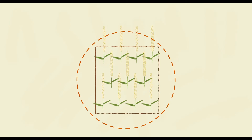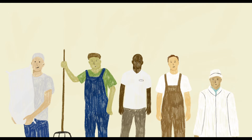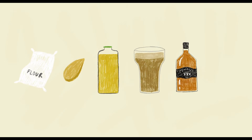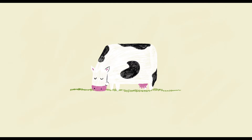It has improved the processing quality of crops, so millers, malsters, crushers, distillers and processors can produce better flour, malt, oils, beer, whiskey and vegetable products. It has enhanced the nutritional quality of forage crops, so livestock produce more milk and meat with less impact on the environment.